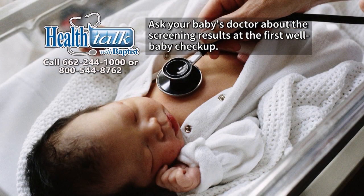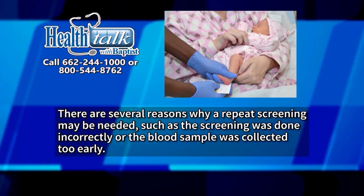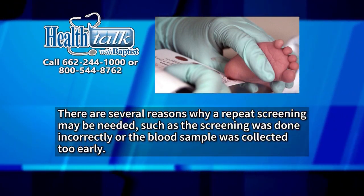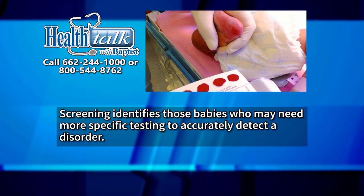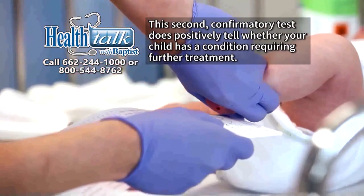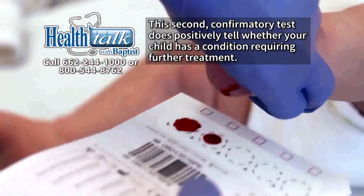Ask your baby's doctor about the screening results at the first well baby checkup. If the newborn screen shows an abnormal result, further testing may be required. There are several reasons why a repeat screening may be needed, such as the screening being done incorrectly or the blood sample being collected too early. Screening identifies those babies who may need more specific testing to accurately detect a disorder.